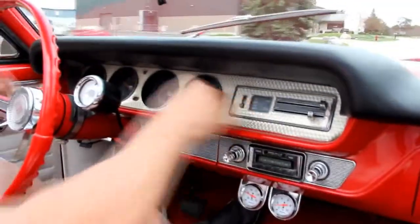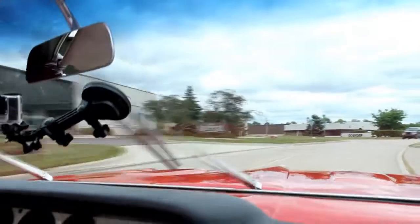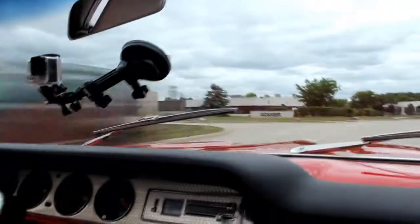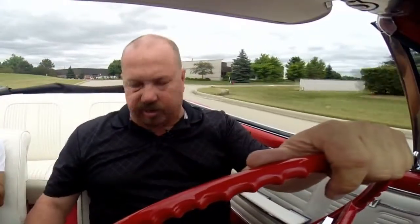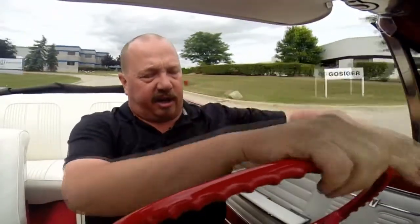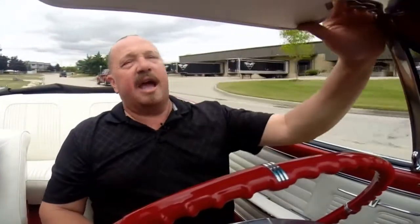I hear the motor running for the heater. Windshield wipers are wiping. The car's a blast to drive and the four-speed's awesome. One of the things we do at Vanguard is go through all the brakes and the lights on the car. We make sure you've got dash lights, brake lights, turn signals, headlights — everything you need so you can hop in this baby and head right out to the car show.